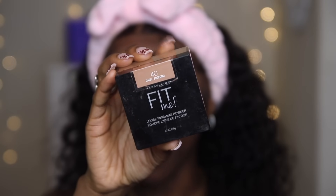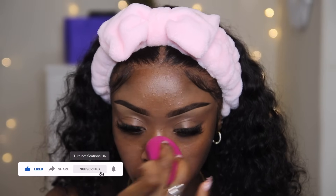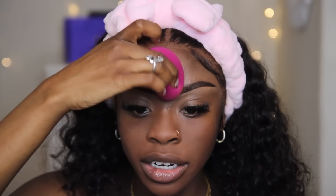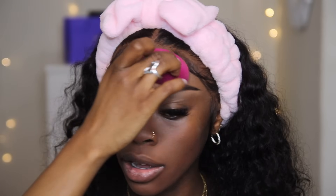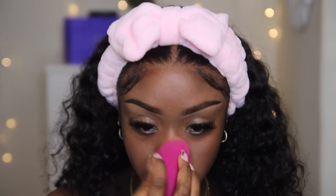Next I'm going to go in with my Maybelline Setting Powder in the color Dark. I like to use this to set my face — I focus it on my smile lines, around my chin, on my nose, a little bit under my eyes, and right in the middle of my forehead because I do get oily there. The idea is to put this anywhere you get oily and where you know your makeup will start to separate fastest — this makes sure your makeup breaks apart slower.